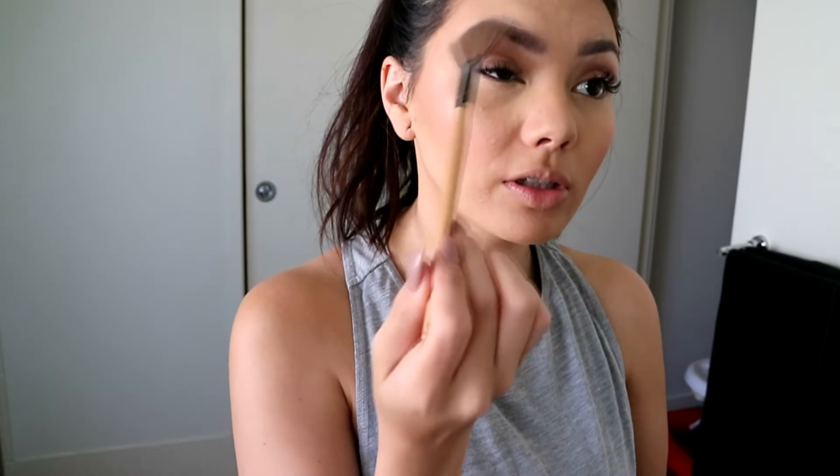Next I'm going to highlight. I'm going to use the Becca x Jaclyn Hill Champagne Pop — my all-time favourite. I'm using a fan brush — it's a really old Bella brush. I'm just going to grab a bit and pop it on the tops of my cheekbones. I love highlighting. I'm going to bring it up onto my brow bone, on the top of my lip, and on the tip of my nose. Then I grab a little bit on my finger and put that in my inner corner.